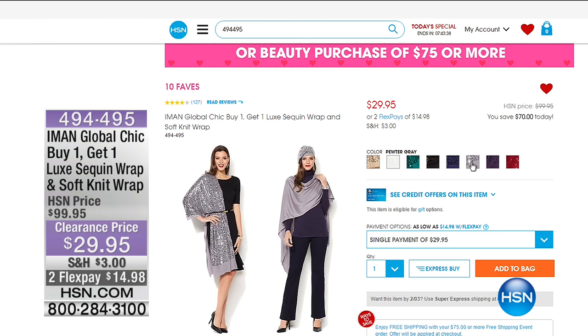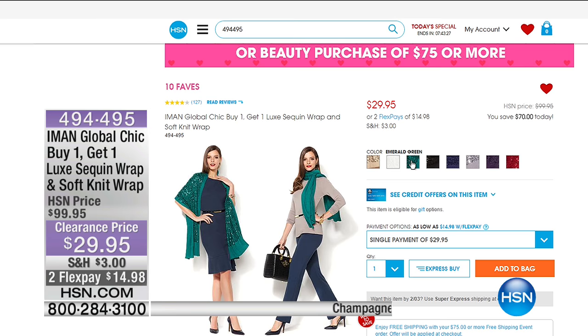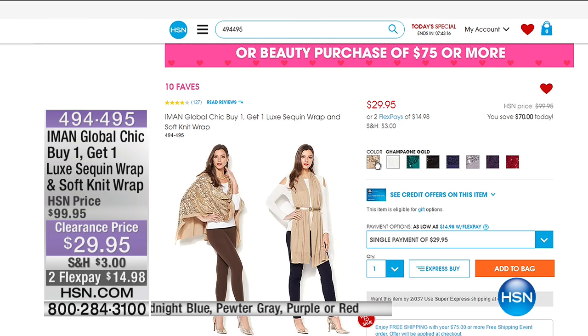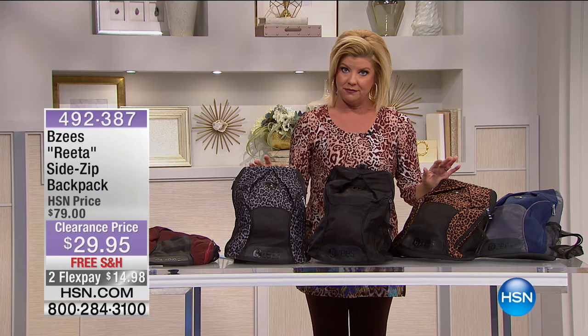We have this available in purple, pewter gray, gorgeous midnight blue, jet black — which is getting very limited — emerald green, cream, and champagne gold. If you want to jump in and secure yours, this is the opportunity to get it home for under $15 — already very, very popular today and certainly for good reason.